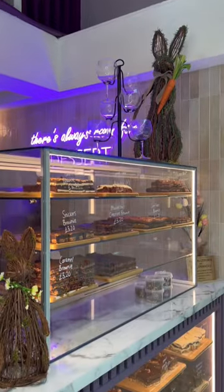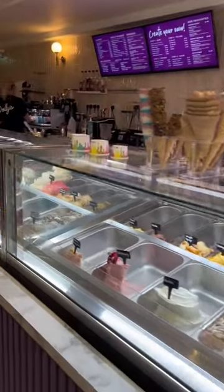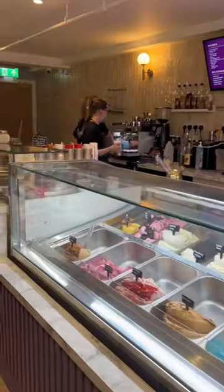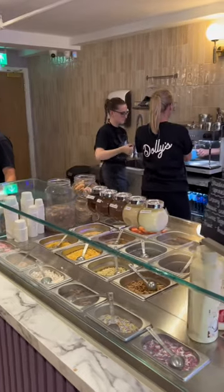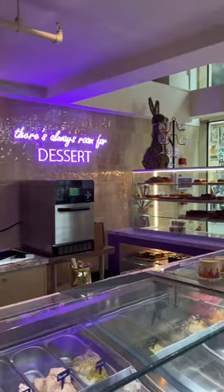This is the cabinet when you first walk in, because we've got lots of bakes available. Then we have two huge gelato cabinets because we just love gelato here, and then we have a topping station. My mom's behind the counter making herself a coffee, because that's literally the only thing that she lives off.